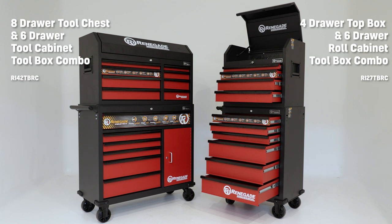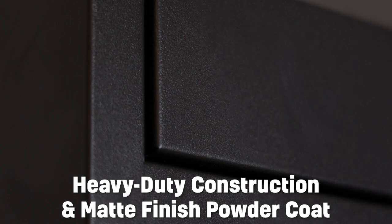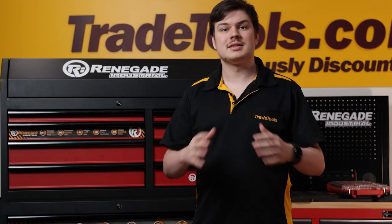You have the option for a four drawer tool chest with six drawer toolbox combo, or a larger eight drawer top box and six drawer roll cabinet combo. The heavy duty construction partnered with the matte finish powder coat makes sure the cabinets are in good condition for a long time.